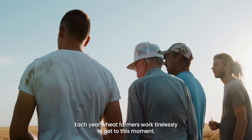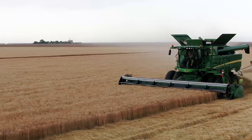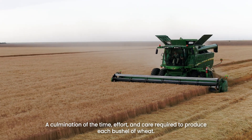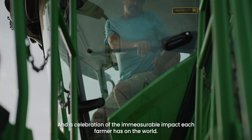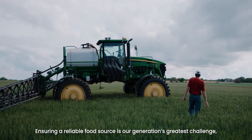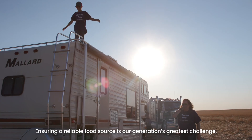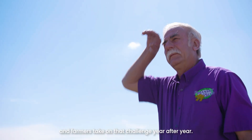Each year, wheat farmers work tirelessly to get to this moment — harvest, a culmination of the time, effort, and care required to produce each bushel of wheat, and a celebration of the immeasurable impact each farmer has on the world. Ensuring a reliable food source is our generation's greatest challenge, and farmers take on that challenge year after year.